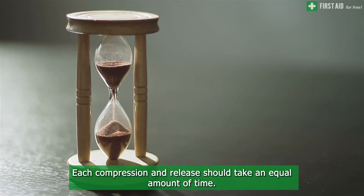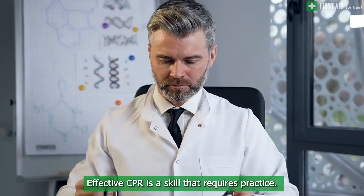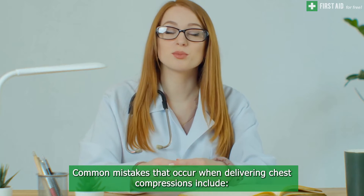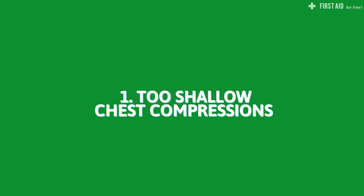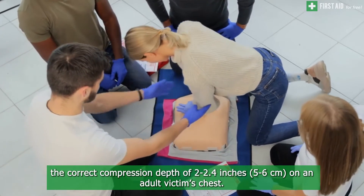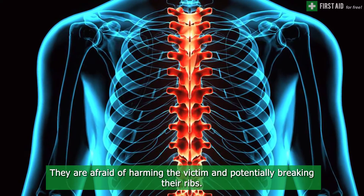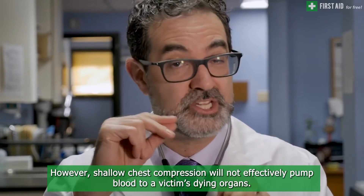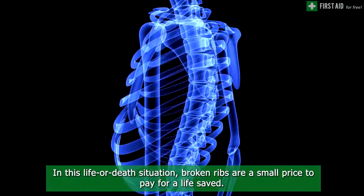Each compression and release should take an equal amount of time. A common CPR mistake is shallow chest compressions. Many people underestimate the force it takes to administer the correct compression depth of 2 to 2.4 inches on an adult victim's chest. They are afraid of harming the victim and potentially breaking their ribs. However, shallow chest compressions will not effectively pump blood to a victim's dying organs — in this life-or-death situation, broken ribs are a small price to pay for a life saved.